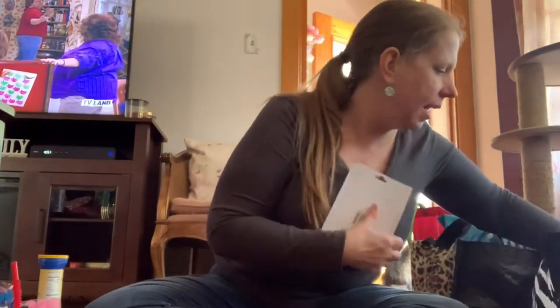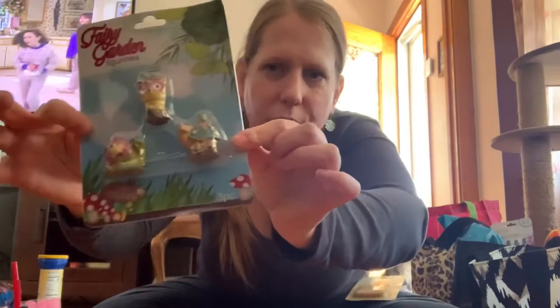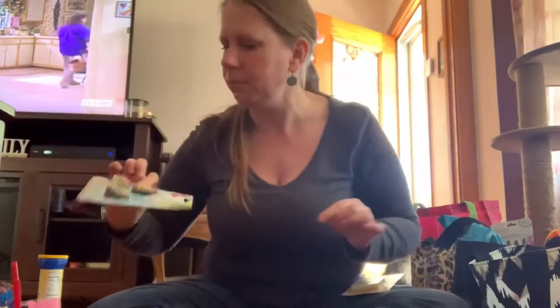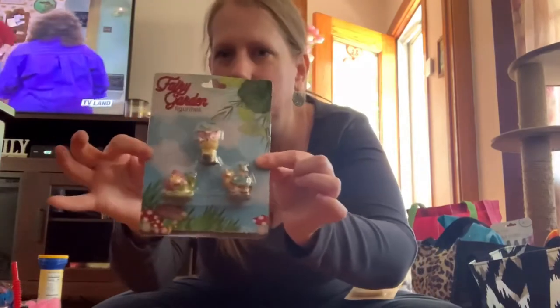We have a fairy garden in our backyard, so I got some more little things to go in it. This one has a little owl, and I have a thing for owls, so there you go.